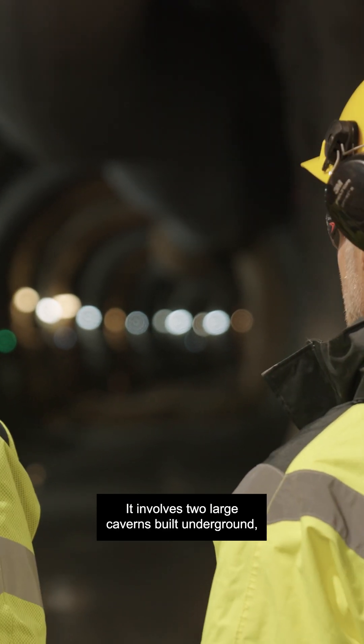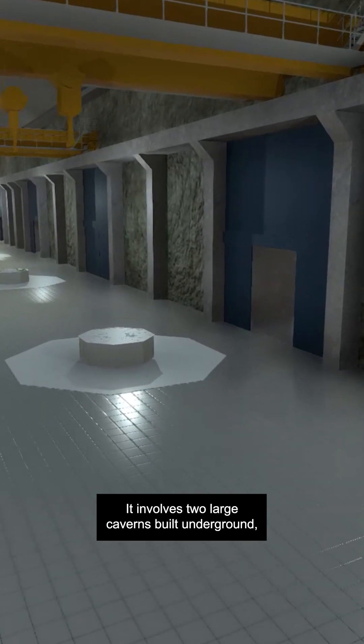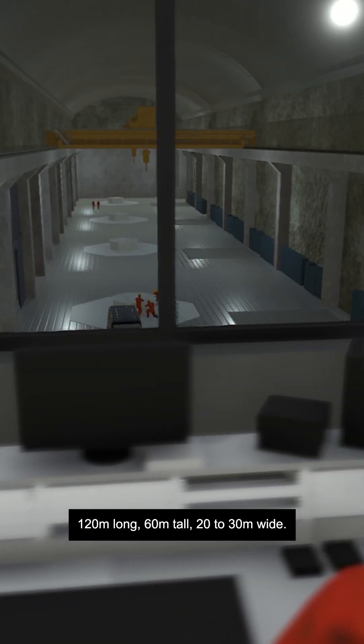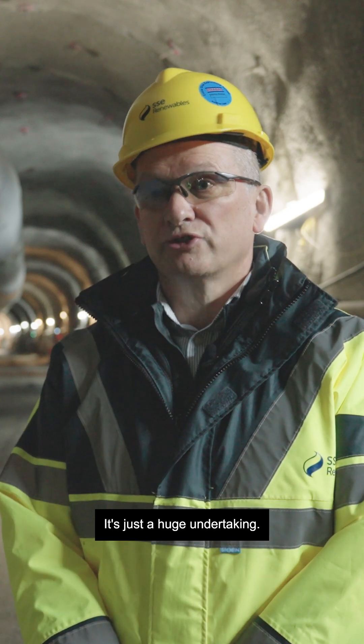It involves two large caverns built underground — 120 metres long, 60 metres tall, 20 to 30 metres wide. It's just a huge undertaking.